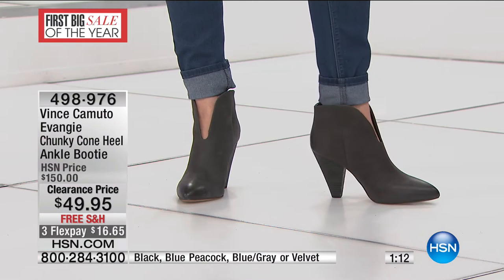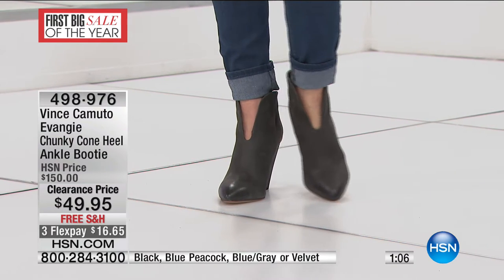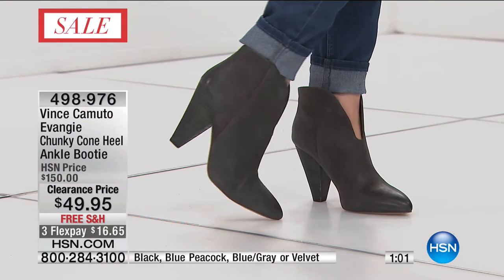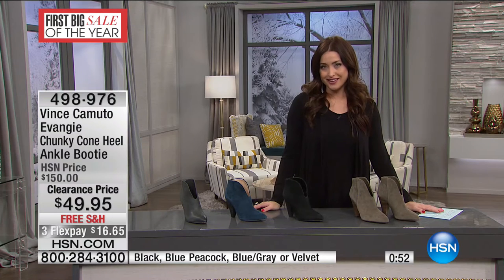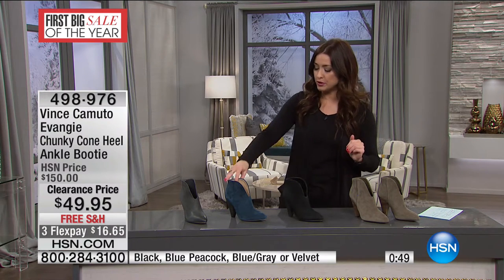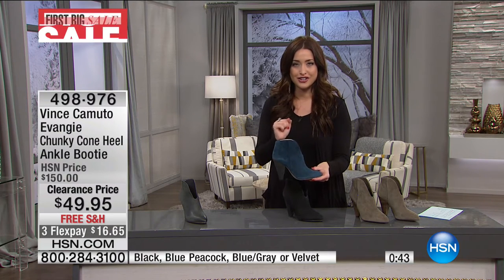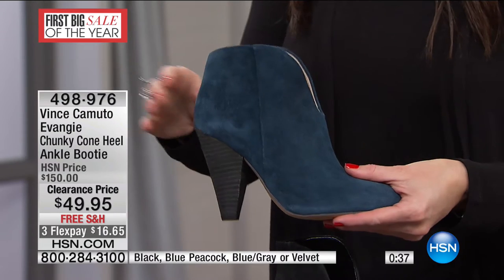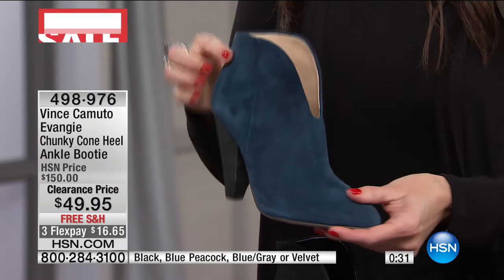Medium and wide are available, whole and half sizes, sizes 5½ through 10, 11, and 12. This has a 4-inch stacked chunky cone heel — a big look in footwear right now. It gives you drama but tapers down for a slimming effect, coming down to a smaller point at the heel. It has that deeper V in the front with a pop of skin. These were originally $150; Vince Camuto in department stores is $150. This is $49.95, and we're also shipping them to you for free. You've got three flex at $16.65.